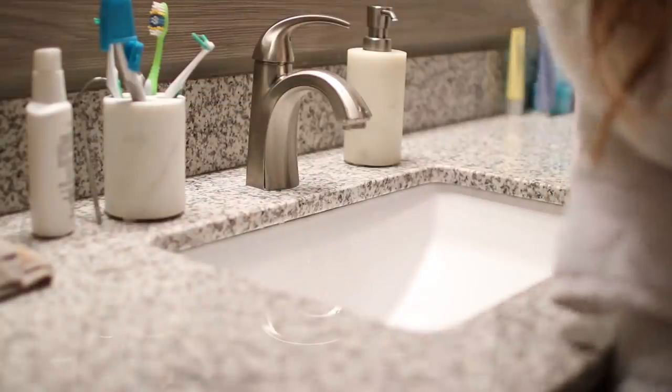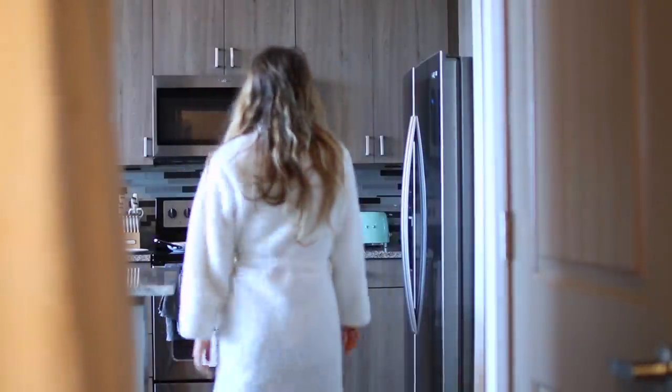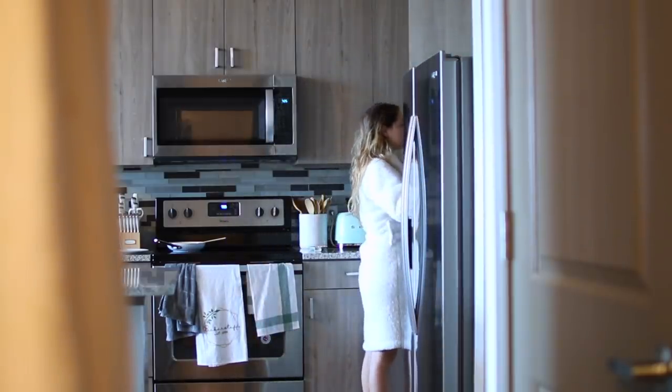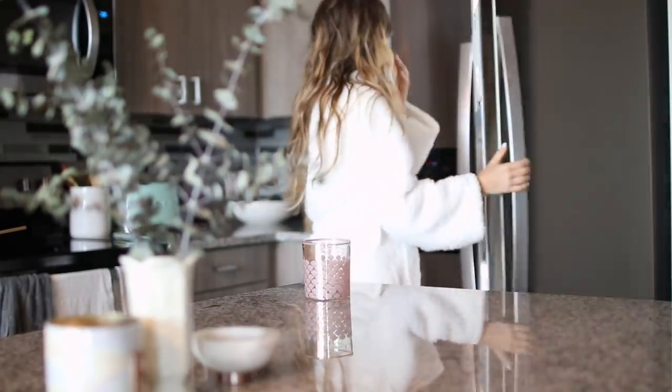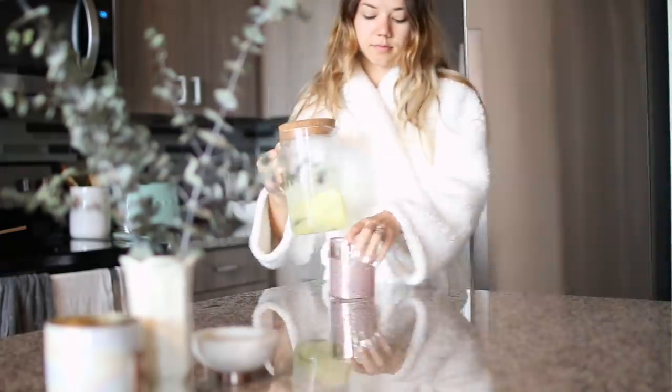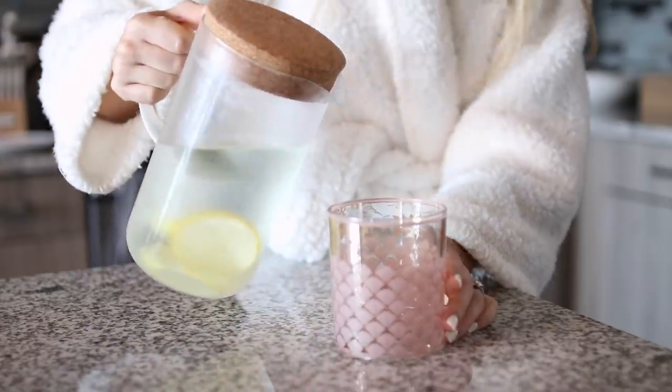My day usually starts somewhere between 5:30 to 7 a.m. My husband wakes up around 5:15, so sometimes I'll wake up with him and make breakfast, but some days I'll sleep in a little longer until around 7. It really just depends on how I'm feeling that day and how much I need to get done. For me, mornings are actually when I feel the most productive, so I really try to maximize that time by waking up early.